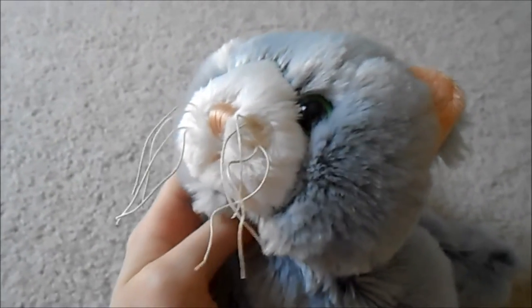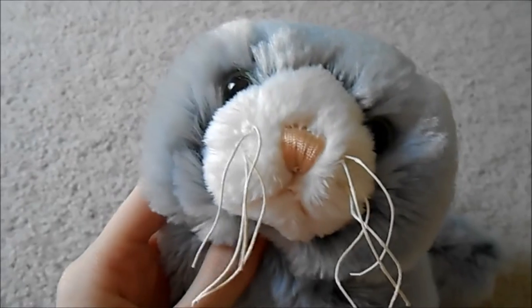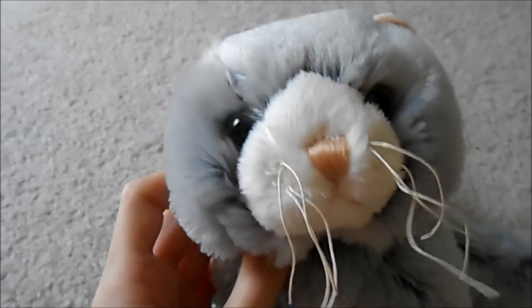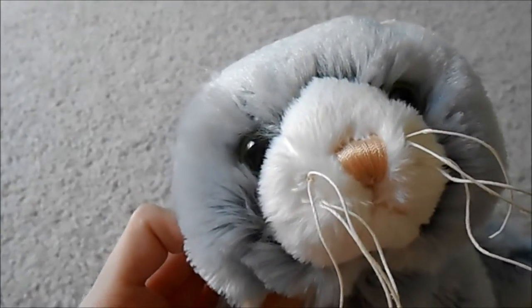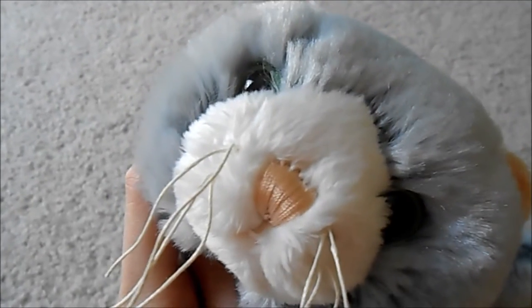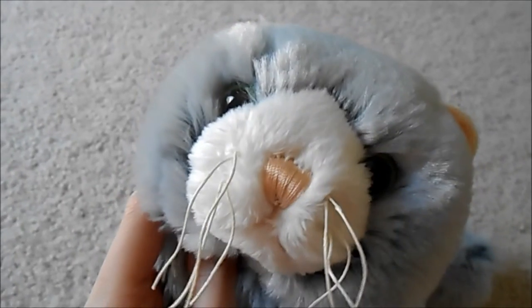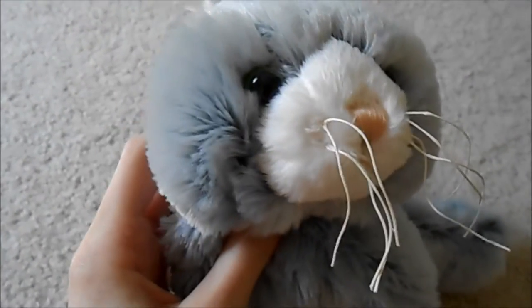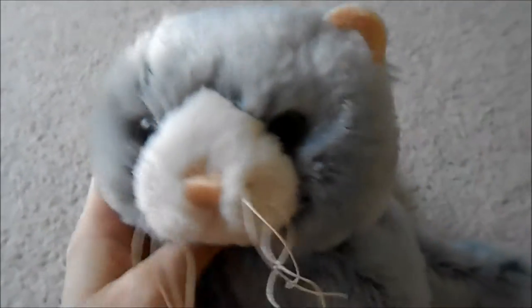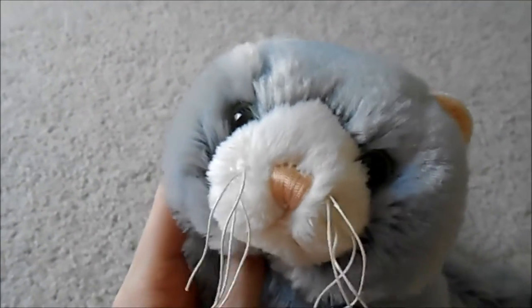Another thing I don't like about Webkinz X is that your pet's hunger meter never stays full. I come into the game and my pet's meters are full, but then I take my pet out of their bed and their hunger meter goes down to zero. That also happens when I bring them to the arcade — I'll feed them before I go, play one little game, and then my pet's hunger meter is at zero. The game made you that hungry? That is something Ganz needs to fix because that annoys me a lot.